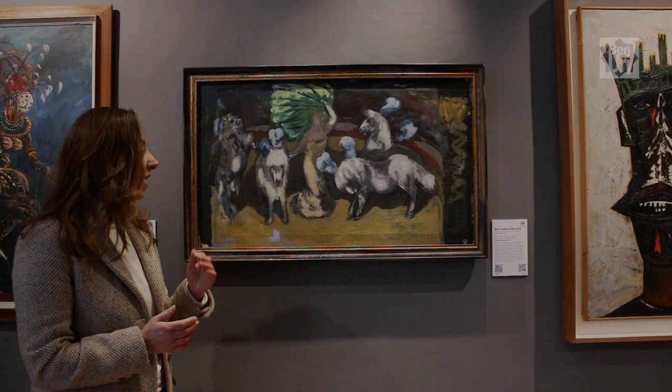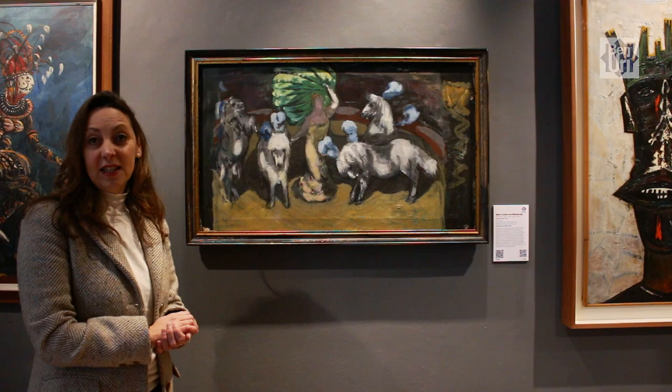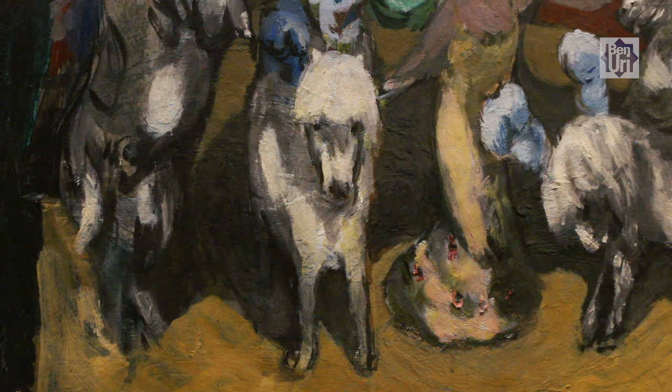This painting by Marie-Louise von Motositsky, an Austrian émigré who came to Britain after the Anschluss, was painted in England in 1964. We can see in the painting very much how her experience in England has shaped her development as a painter.